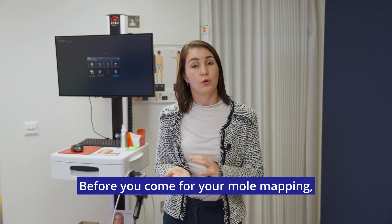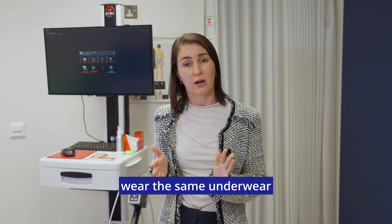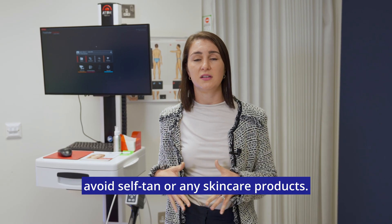Before you come for your mole mapping, it is important to dress appropriately, as you will be dressed down to your underwear. It's advisable to wear the same underwear at your subsequent follow-up appointments. If you have long hair, tie it up, avoid clunky jewellery, and avoid self-tan or any skincare products.